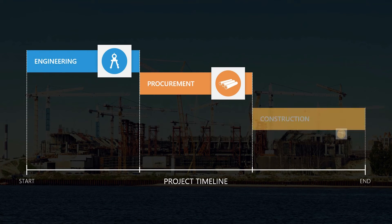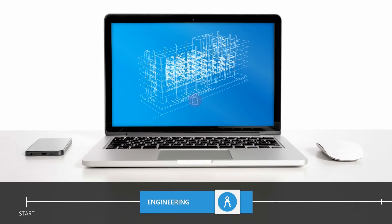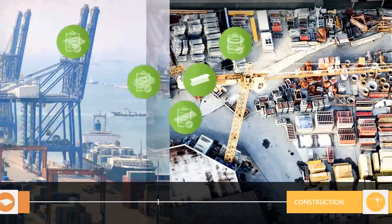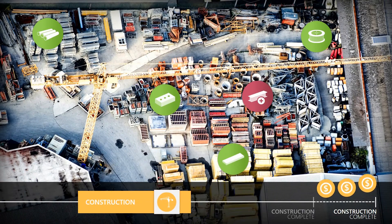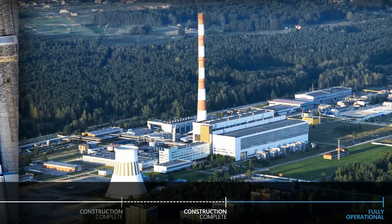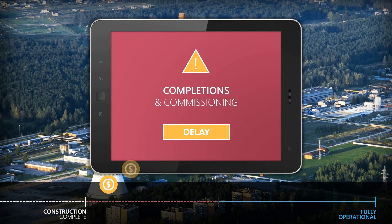Over the decades, large construction projects have been managed sequentially, or one thing happening after another. This process is clunky and rife with risk. Surplus materials stack up in the yard while shortages drive up costs. Poor integration leads to delays in mechanical completions and commissioning, driving up costs even further for owner-operators.